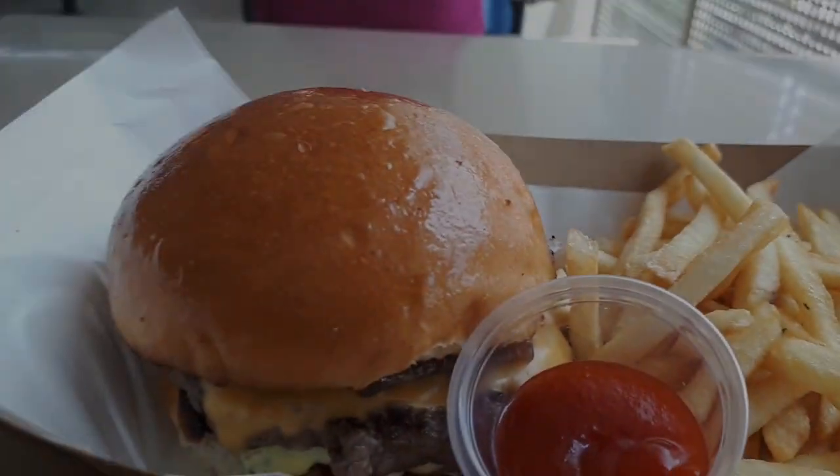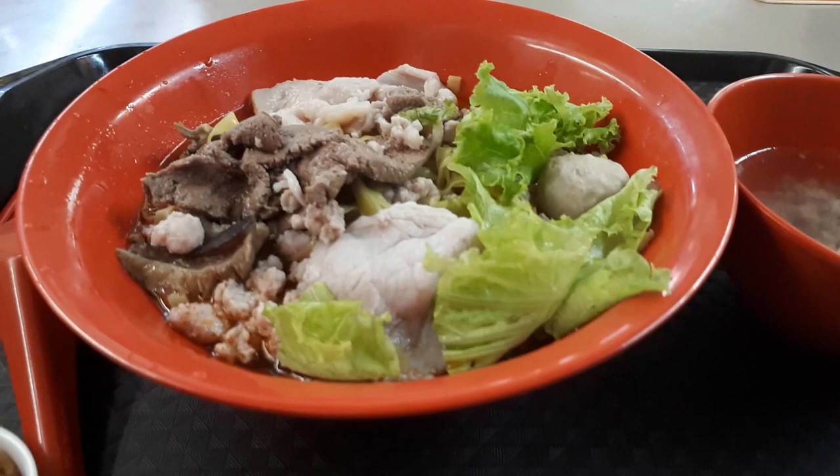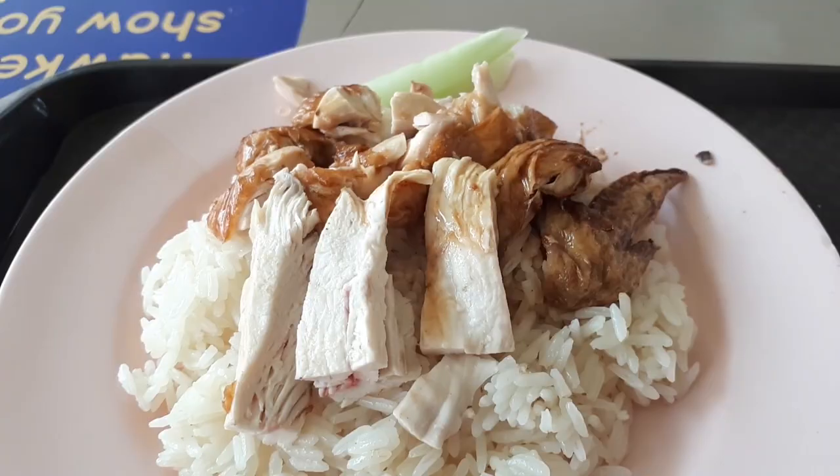Delicious Singapore hawker food at Commonwealth Crescent Food Centre. Welcome to another food adventure with Getting Lost. We are at Commonwealth Crescent Food Centre to try this bowl of Mee Pok noodles, and some rose chicken rice.